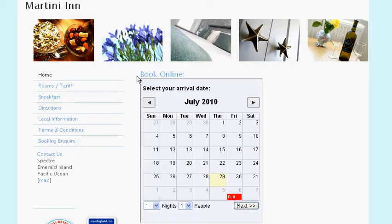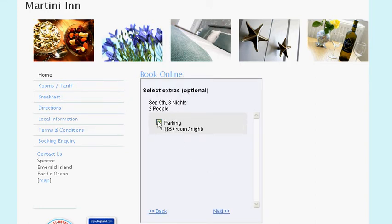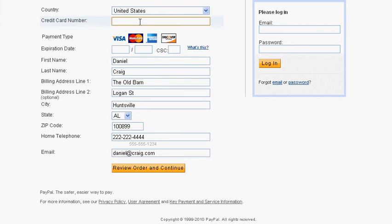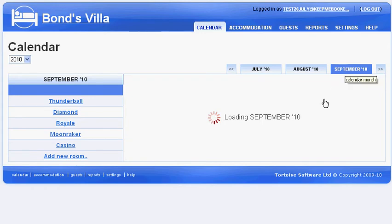Once you've added the widget to your site, guests can book online like this. They select the date they'd like to stay, the number of nights, and select a room, perhaps add some extras to their booking, and they enter their details and credit card number, then confirm the booking, and the booking pops up on your screen immediately. Plus you get an email alerting you to the new booking.